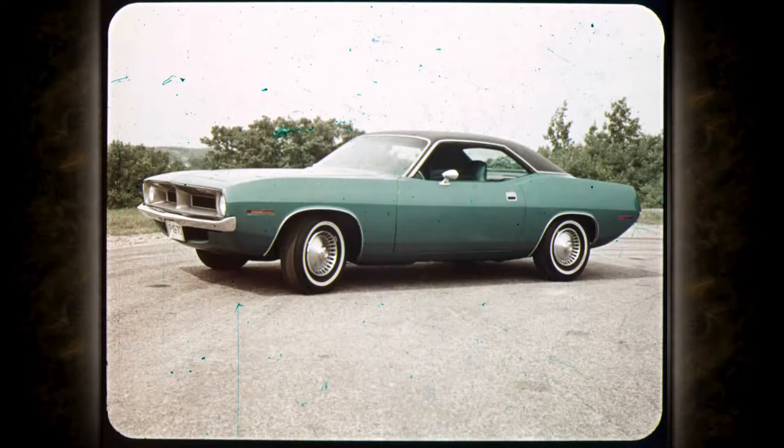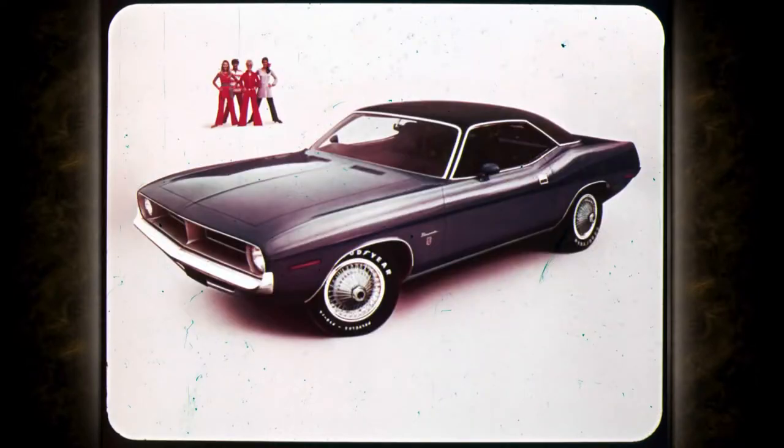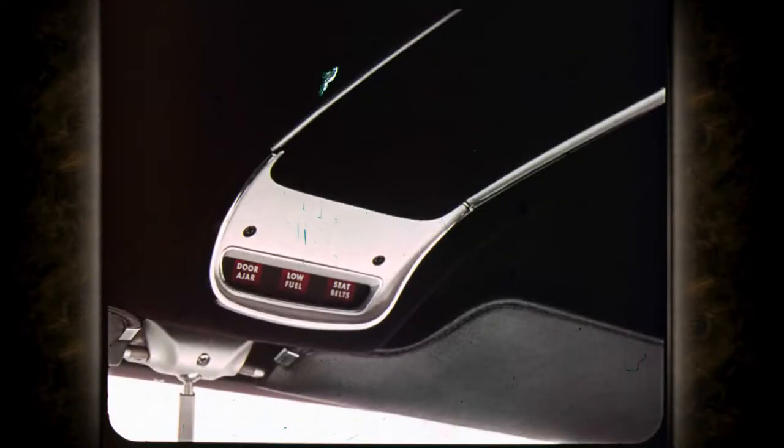All that's new at prices sure to attract buyers — banker, lawyer, merchant, chief. Anyone who wants a luxurious sporty car will flip over Grand Coupe. An overhead console is standard on Grand Coupe, with warning lights for low fuel, door ajar, and fasten seat belts.